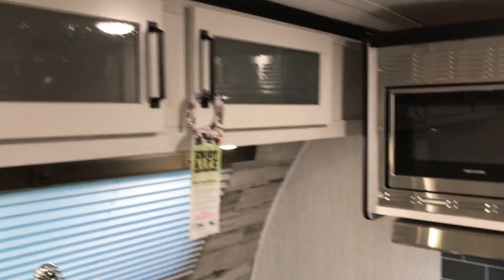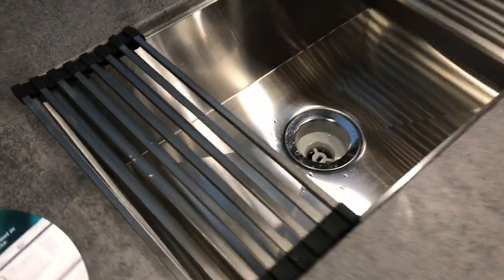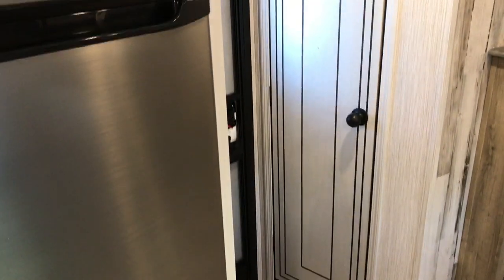You can see it has storage up top. They do an awesome job the way their campers look. It has the upgraded high rise faucet. As we turn around right by the door, you have a real nice closet with some storage in here.